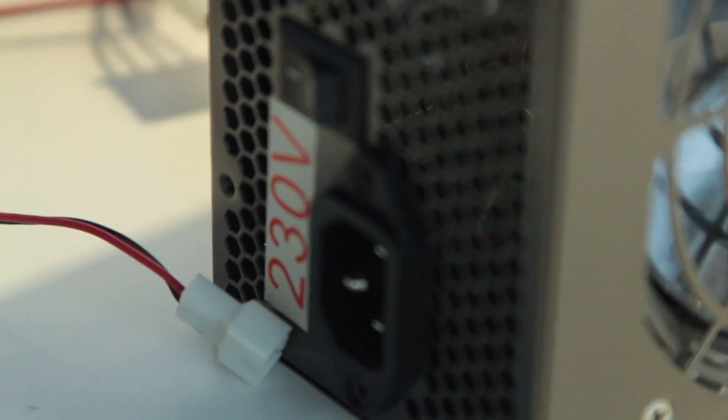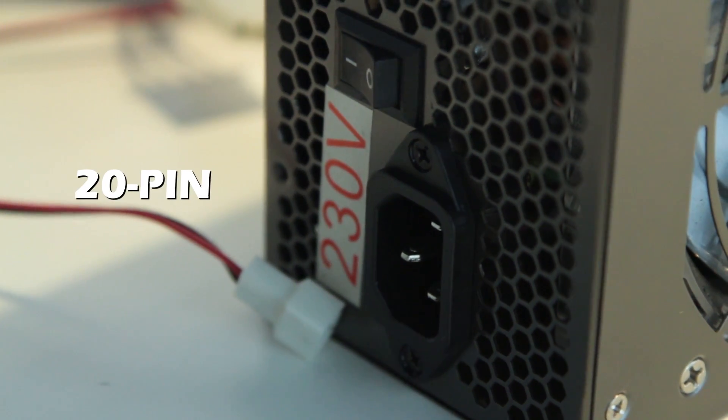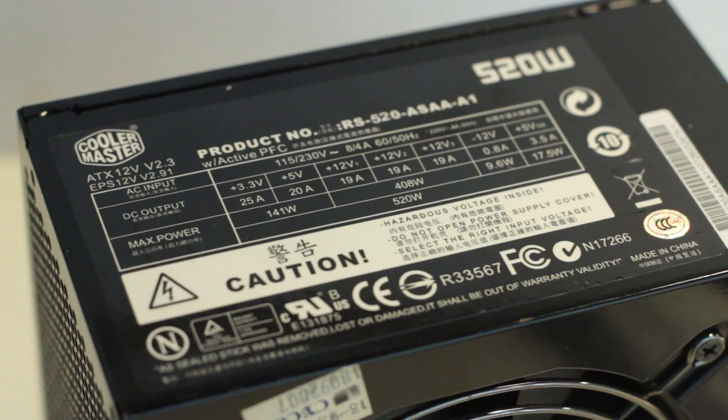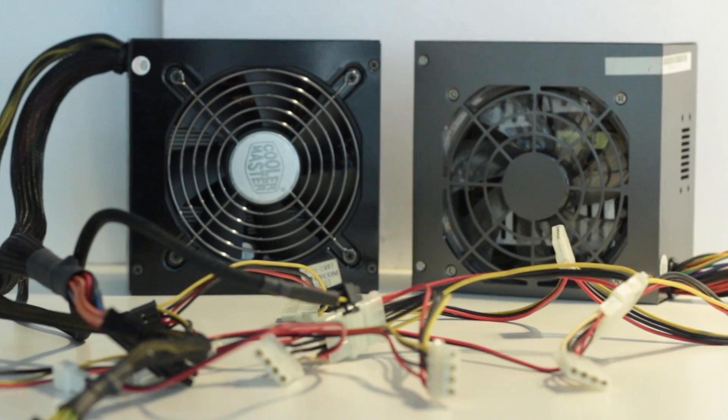The only thing you will need to be careful with is the type of connectors the PSU uses to power the motherboard. There are two types of connectors: the 20 pin and the 24 pin. Most power supplies will ship with a connector that will double as both. However, this is not always the case, and it won't hurt to double check.